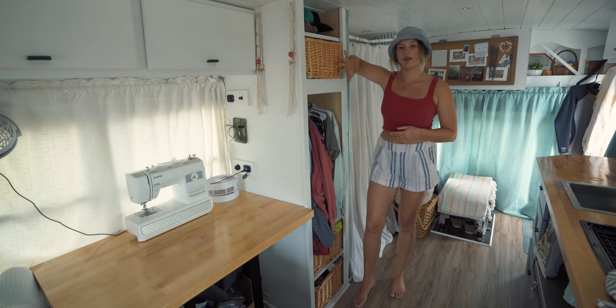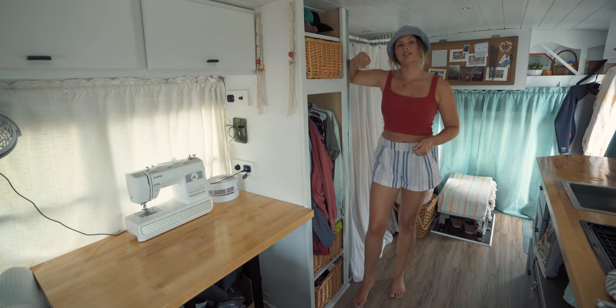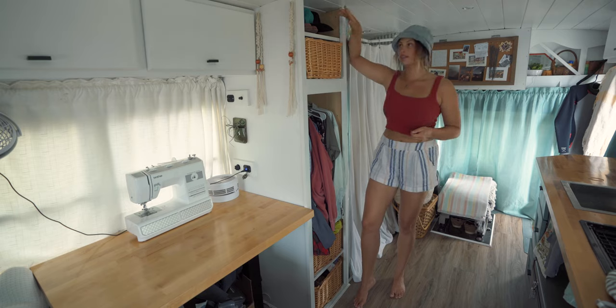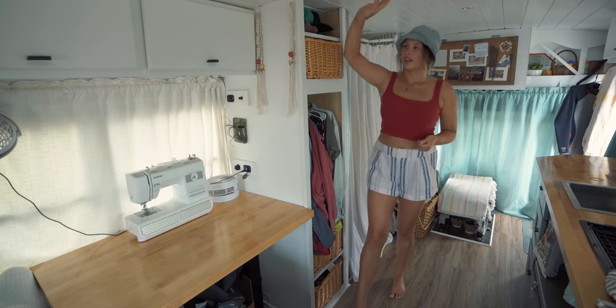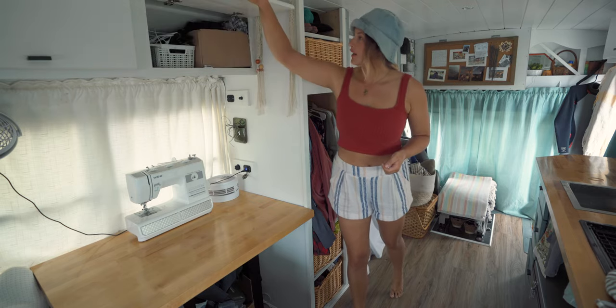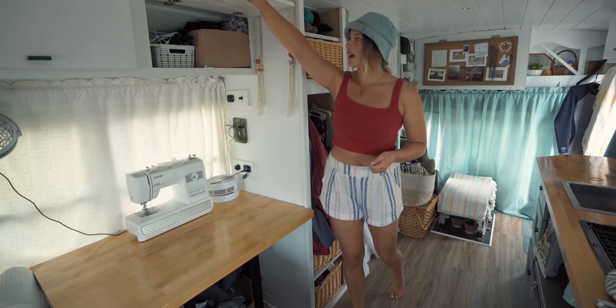This is my basket for underwear, socks, swimsuits, things like that. There's a shared accessory space up top, and then the closet spills into this cabinet a little bit where it holds all of Eric's underwear and socks.